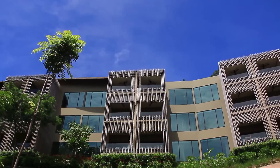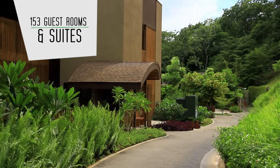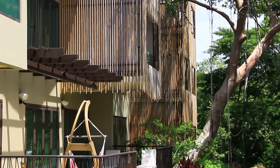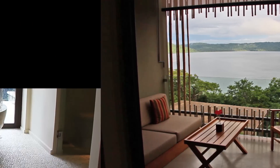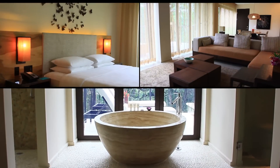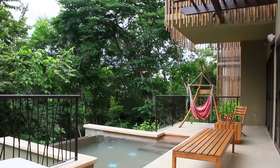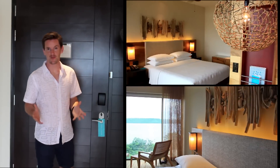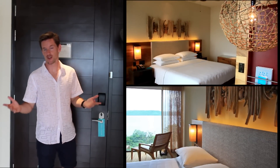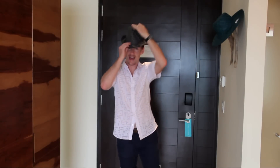The resort features 153 thoughtfully appointed guest rooms and suites. All rooms offer fine forest and ocean views out across Papagayo Bay from your own balcony. Four large suites feature private plunge pools, which offer unparalleled views. Apart from the awesome design, which is unlike anything I've seen yet here in Costa Rica, other lovely touches offered by the Andaz are complimentary gifts, such as his and her fedora hats.